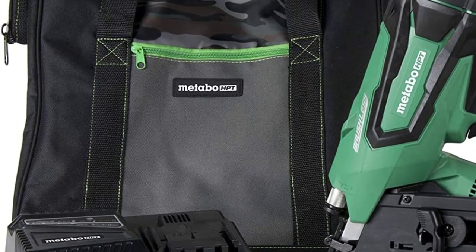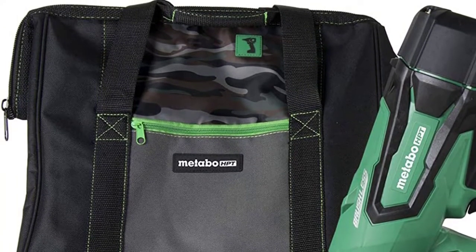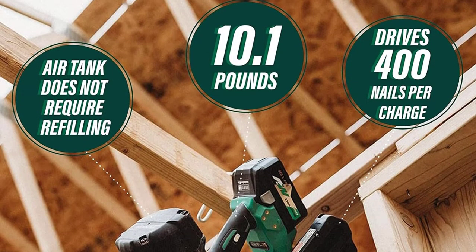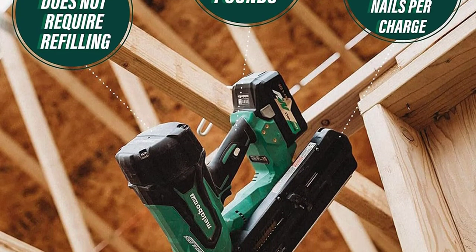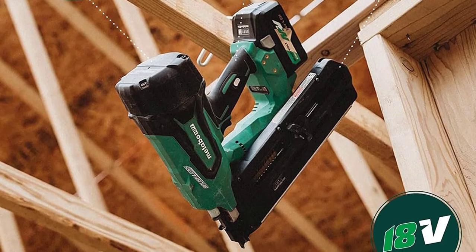It drives up to 2 nails per second and up to 400 nails per full recharge. Use it comfortably while holding its ergonomic handle for long periods without feeling sore. It's easy to switch the machine between the sequential and bump fire modes, and you'll find it quick and painless to adjust the machine's depth drive.